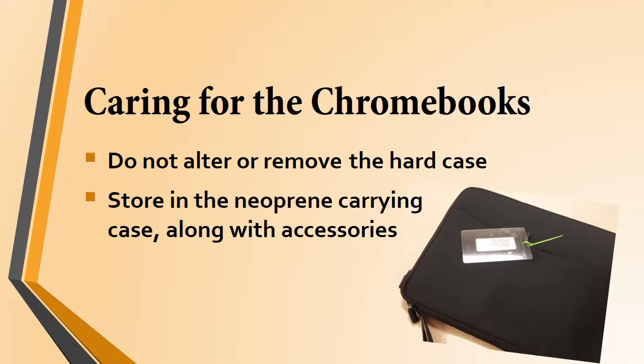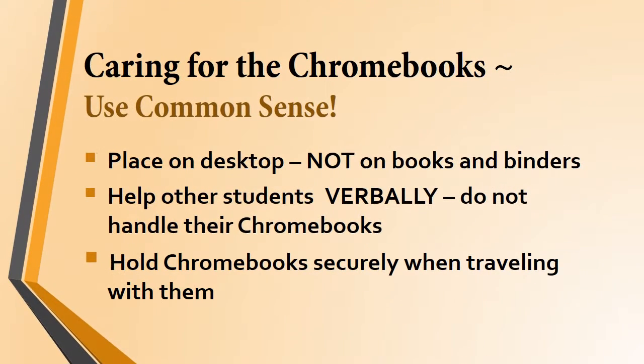Do not decorate, write on, or change the Chromebook, the case, or the sleeve, because eventually these are going to have to be used by other students. Do keep your Chromebook in the neoprene carrying case along with any accessories you're using — this case has your name tag on it, and it's the only way to tell the difference between your case and someone else's. The key to caring for your Chromebook is using common sense. While they may be protected by that armor-like case, they're not indestructible. Help other students not by handling or typing on their laptops, but by talking them through what they need to do — this way, everyone gets to learn by doing.